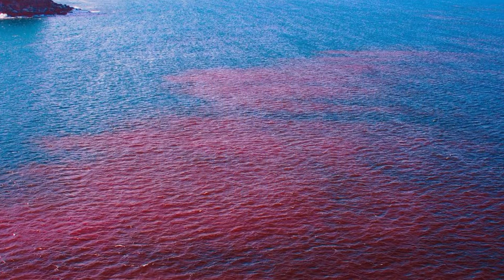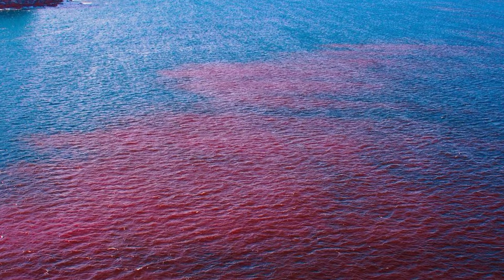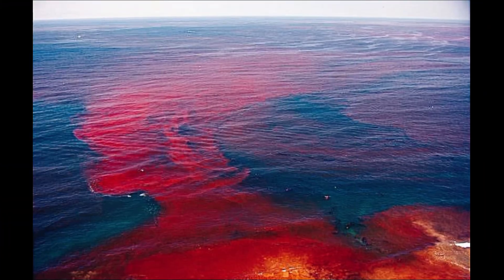When these particular algae die off, the blue-green color of the sea appears to change to a reddish-brown color. Due to this phenomenon, the Red Sea is called the Red Sea.